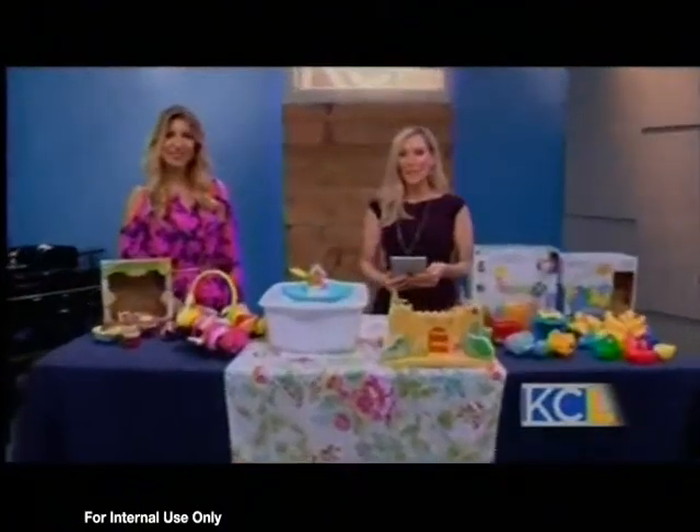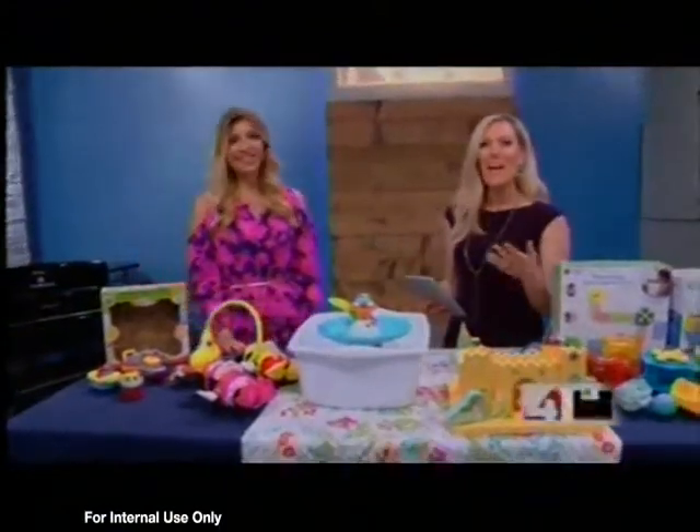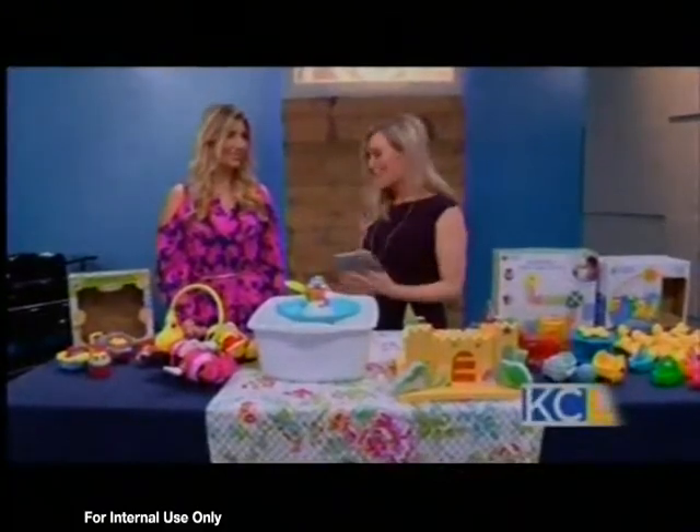Michelle, International Bath Day is coming up. Yes, International Bath Day is a thing. And Mrs. Kansas Mommy, Emily Coleman of MrsKansasMommy.com, has the perfect toys to get your kids excited about bath time.